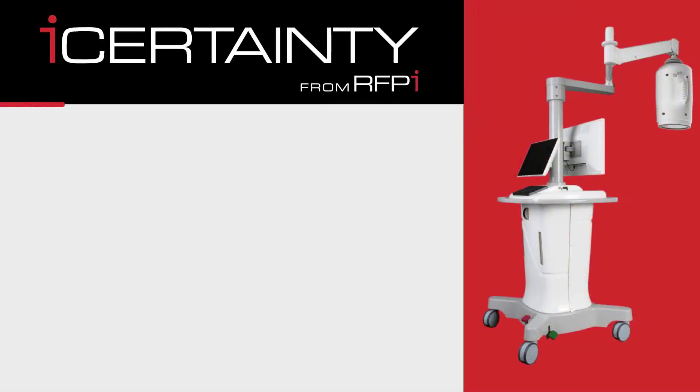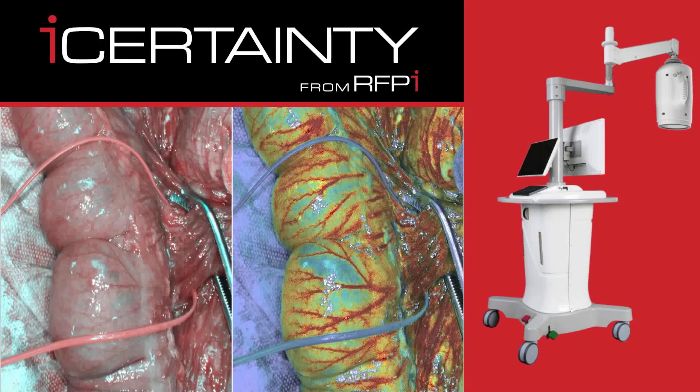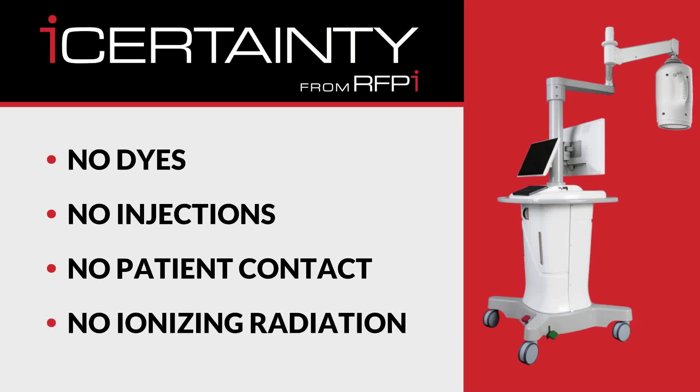Introducing EyeCertainty from RFPI. Our technology delivers non-invasive visualization of blood flow and tissue perfusion instantly. No dyes, no injections, no patient contact, no ionizing radiation.